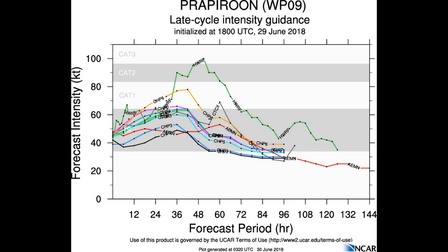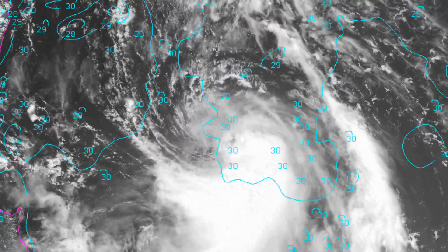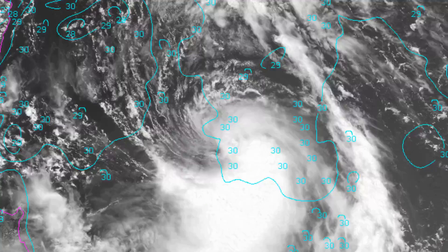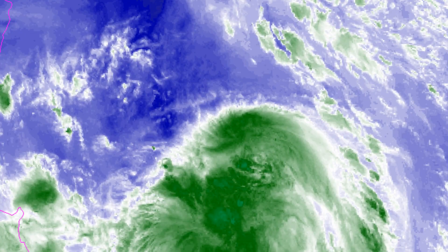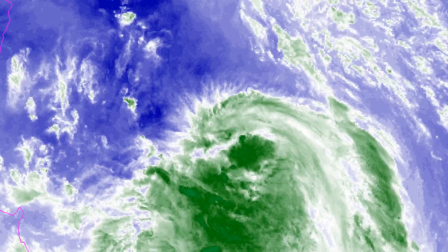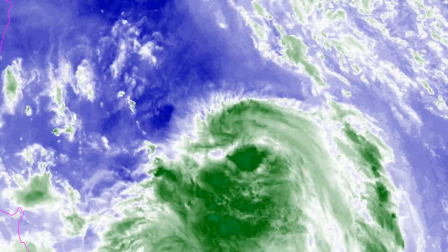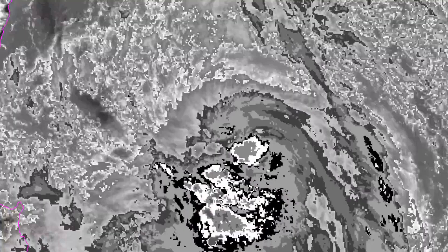Looking at late cycle intensity guidance — one model in green is predicting a category-3 system, and a couple are indicating a category-1. Sea surface temperature is a very healthy 30 degrees Celsius. We're looking at the NOAA floaters on the storm, and it is heading for typhoon status.